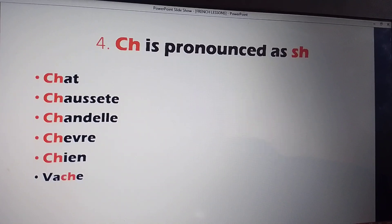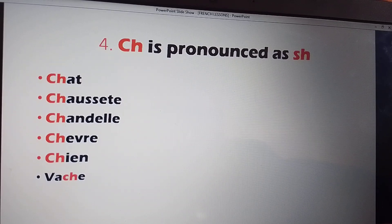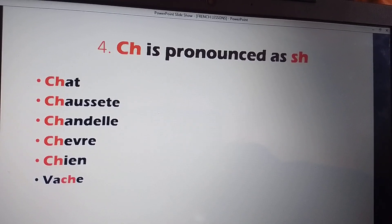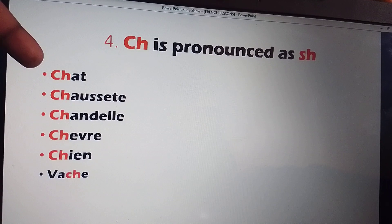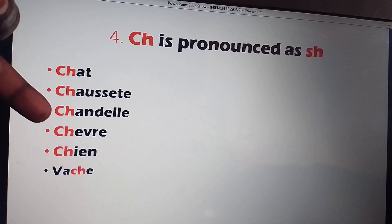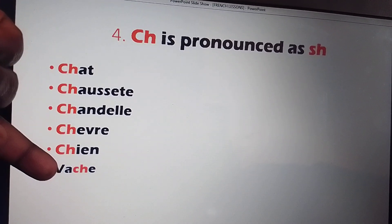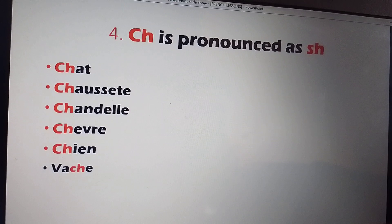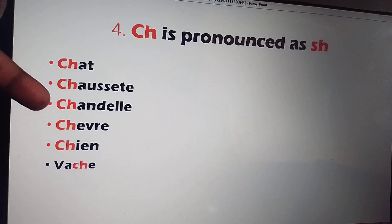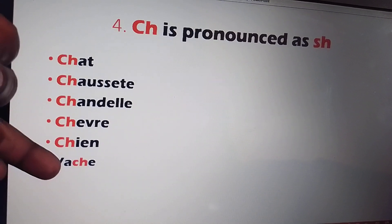CH is pronounced as SH. Let's read together: CHA, CHAUSSETTE, CHANDELLE, CHÈVRE, CHIEN, VACHE.